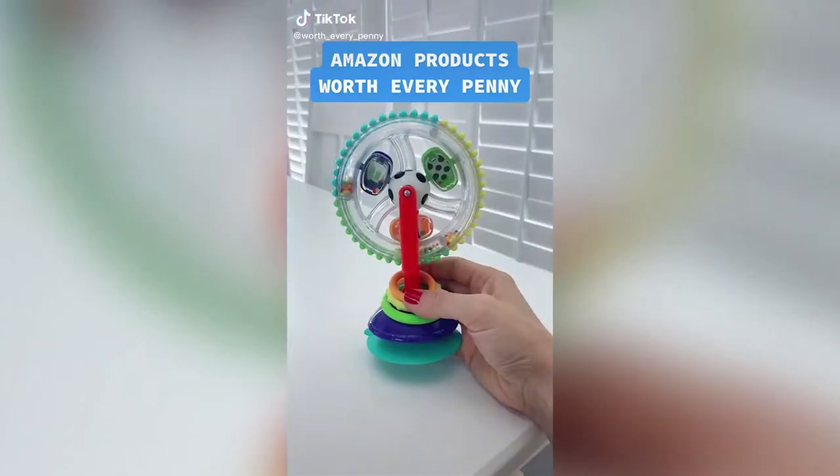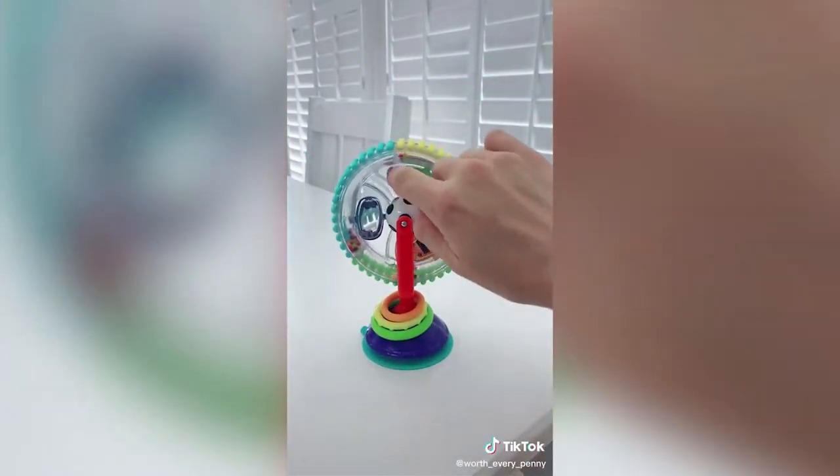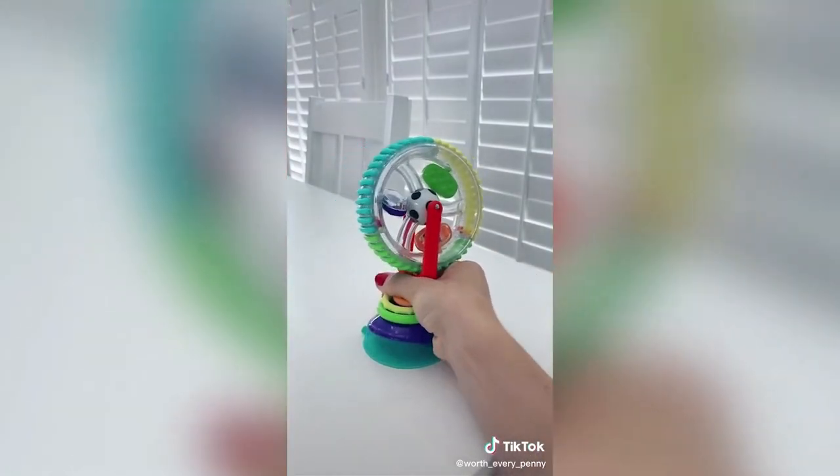Amazon products worth every penny: this baby toy suctions to the tabletop, allowing your little one to sit and play without the worry of them throwing toys on the floor — a lifesaver at restaurants. We've owned different versions of this toy, but this one has by far the best suction.